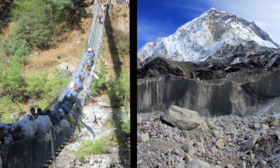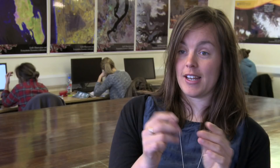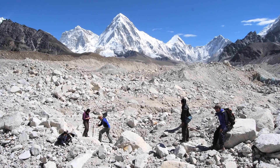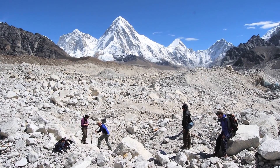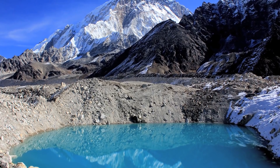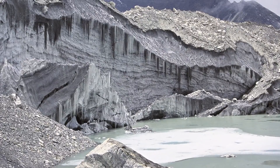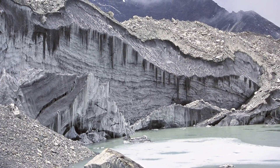Himalayan glaciers are covered in a thick layer of rock debris, varying from tiny sand granules to huge house-sized boulders. This debris layer acts as a blanket on the glacier, insulating it from the warming temperatures as the climate changes — but it also makes it really difficult to understand what's happening on the glacier.